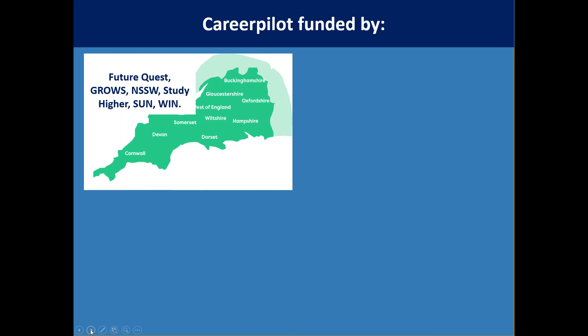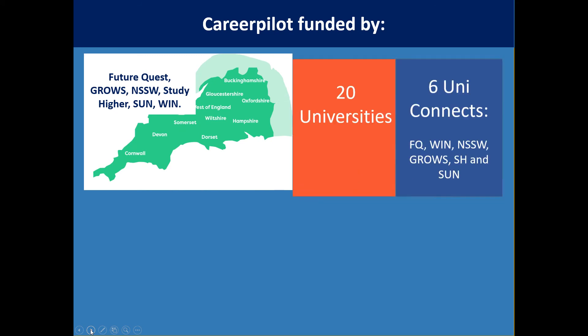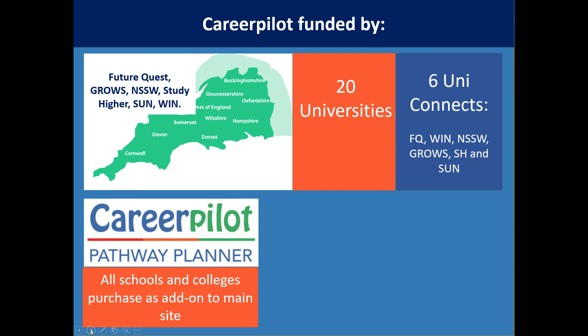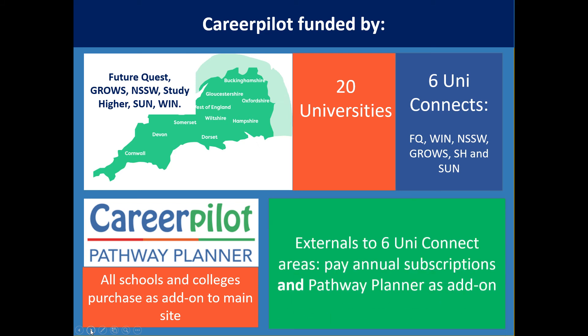CareerPilot is funded by 20 universities and six UniConnect projects in this area, and therefore CareerPilot is free to access in this geographical region. Even if you're in the free-to-access area, if you choose to have the Pathway Planner you do have to pay to add it on, but it only costs £250. If you're outside our area then you pay for CareerPilot and can choose whether to add on the Pathway Planner.